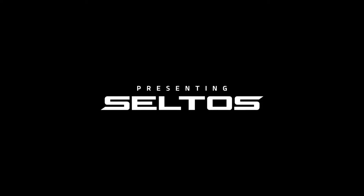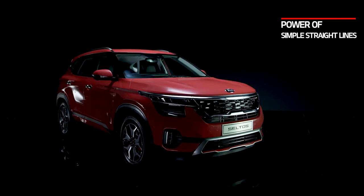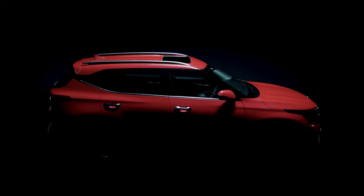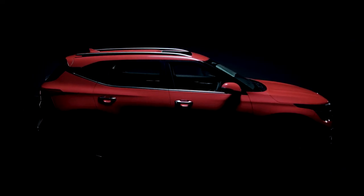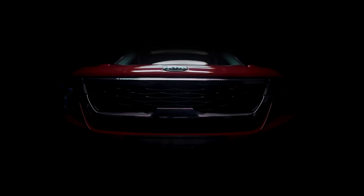Welcome to the exciting journey of the all-new Kia Seltos, the first SUV from the house of Kia, especially developed for Indian roads. It has a captivating presence, demonstrates exhilarating performance and comes loaded with smart technology. Now let's take a tour of the amazing world of Kia Seltos.